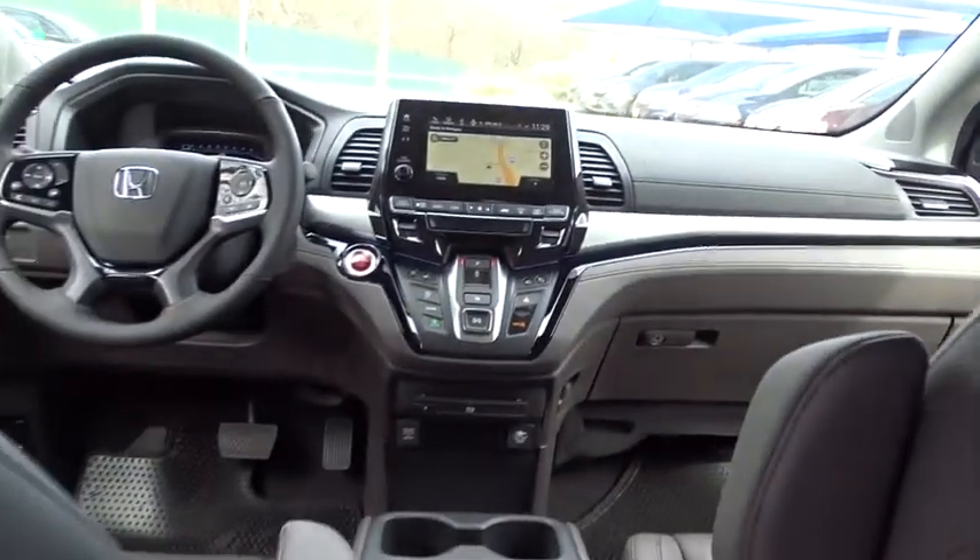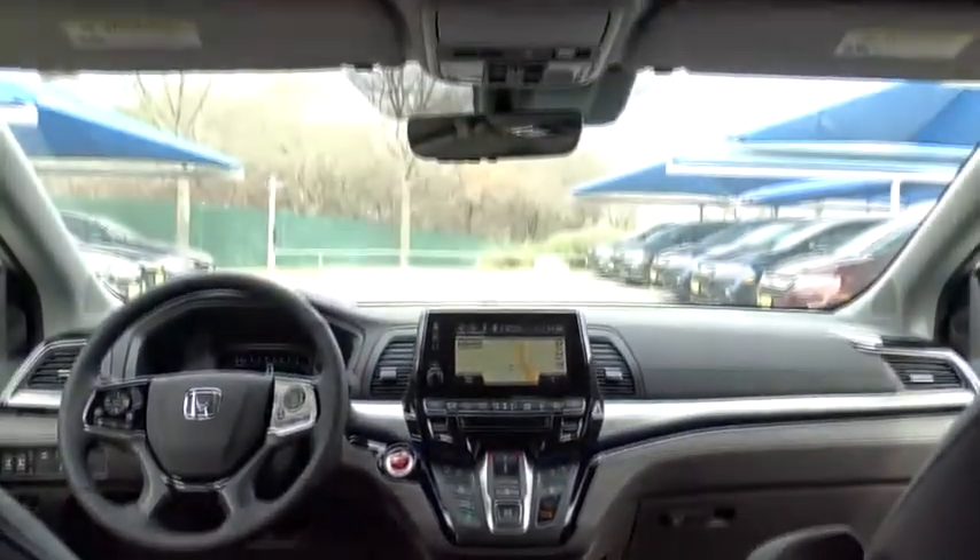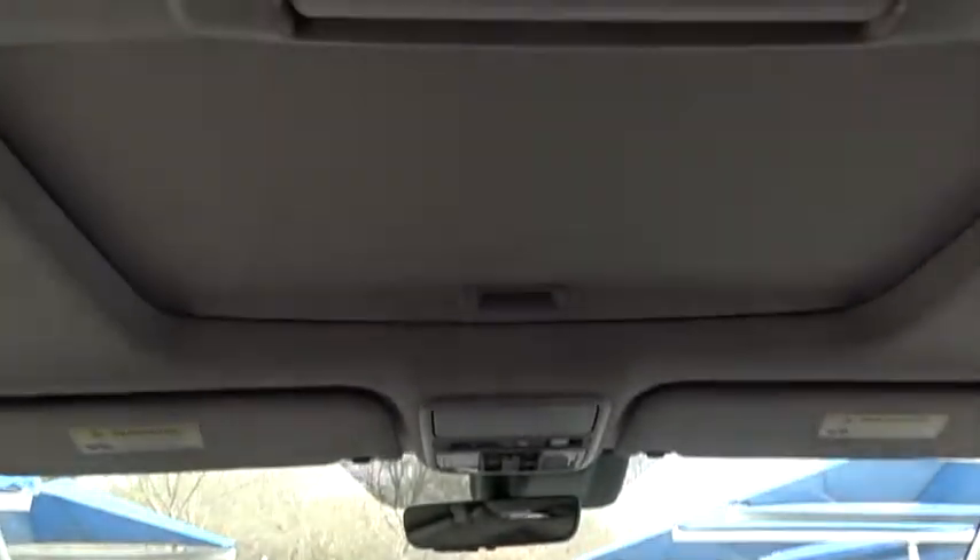Backup camera, Bluetooth, leather wrapped steering wheel, automatic transmission, power steering, adjustable steering wheel, front wheel drive, hard disk drive media storage, keyless start.